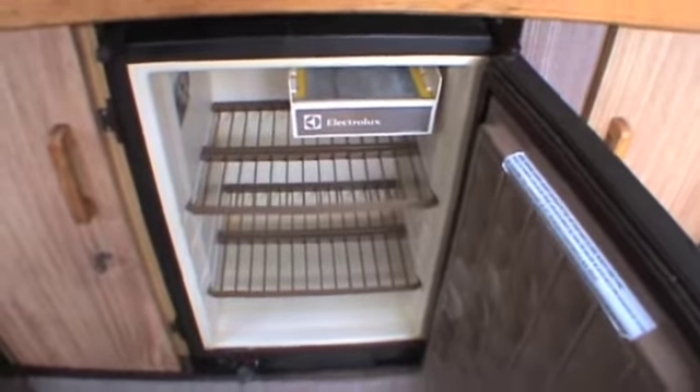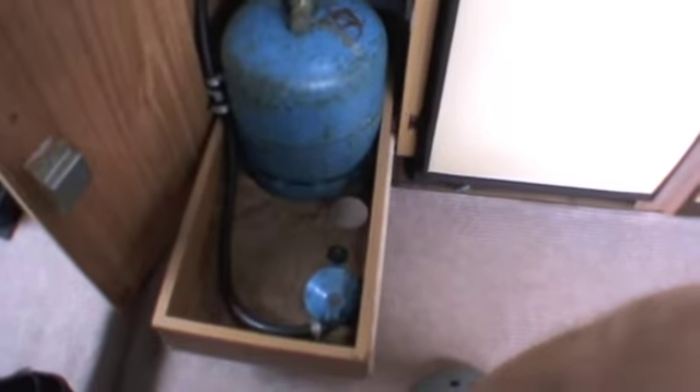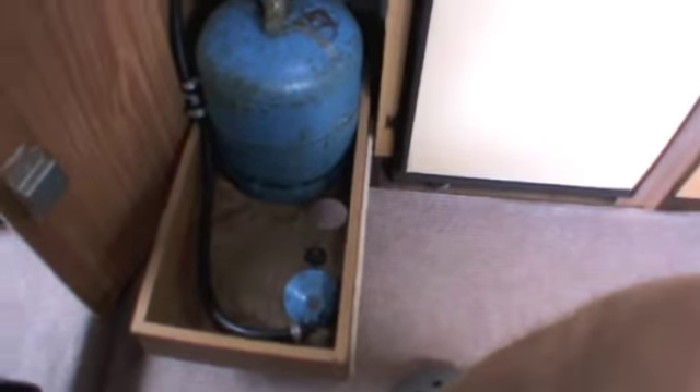Two-way fridge, meaning 12 volt or gas. Now usually they're a devil to get working on gas, but this one lit without any problems — just as easy as that, just press the button and off it went. It's quite critical to get them level, I understand. Room for a second gas bottle; there is only one fitted, but with the regulator so you can use it like that.